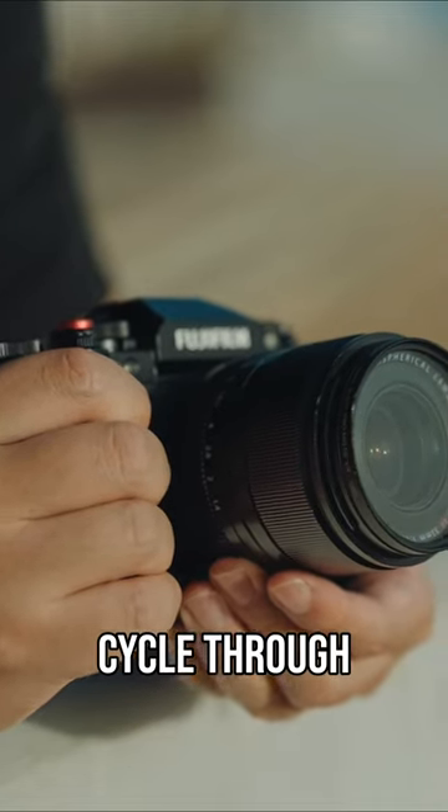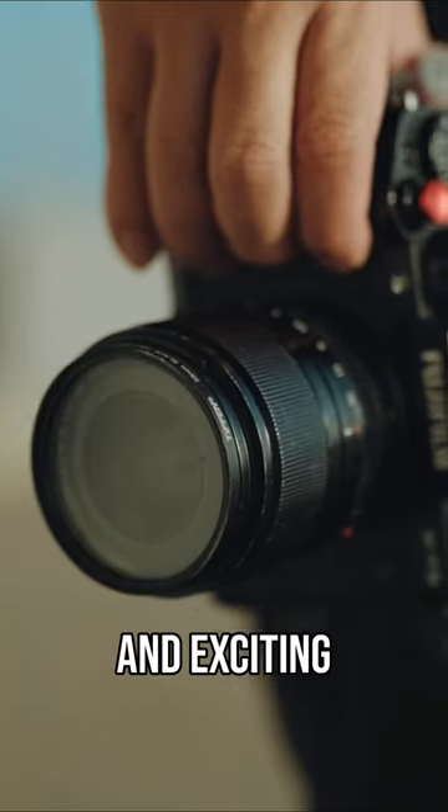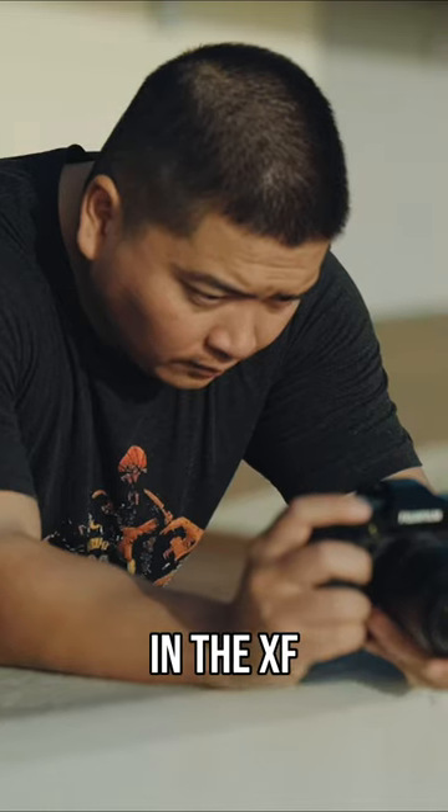Usually I can board easily and cycle through lenses — selling them for something new and exciting. Surprisingly, the XF 33mm has defied this pattern. It remains one of my favorite lenses in the XF lineup.